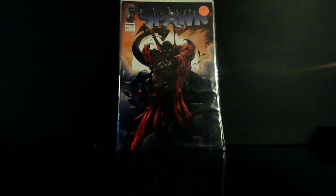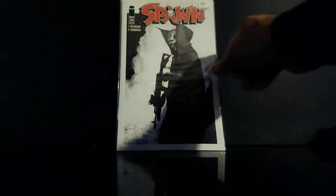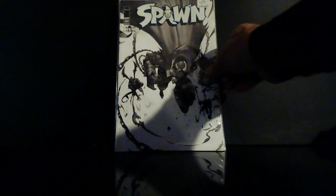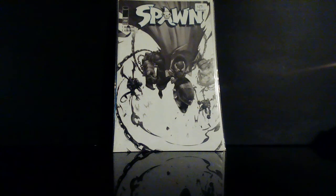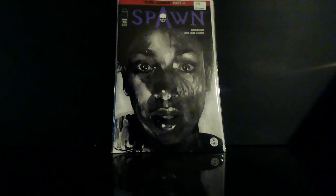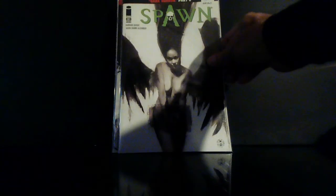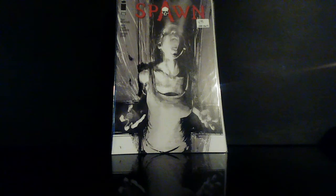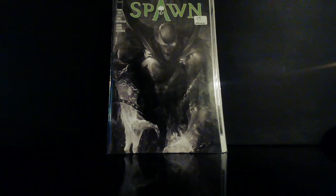Also picked up Spawn number 44. Check these covers out, man — Spawn number 68, that's a dope black and white. I saw this and was like, let me go ahead and get this. Also found Spawn 269, Spawn: Dark Horror Part 4, number 279 — these are great covers, man. Spawn 281, Spawn 282.